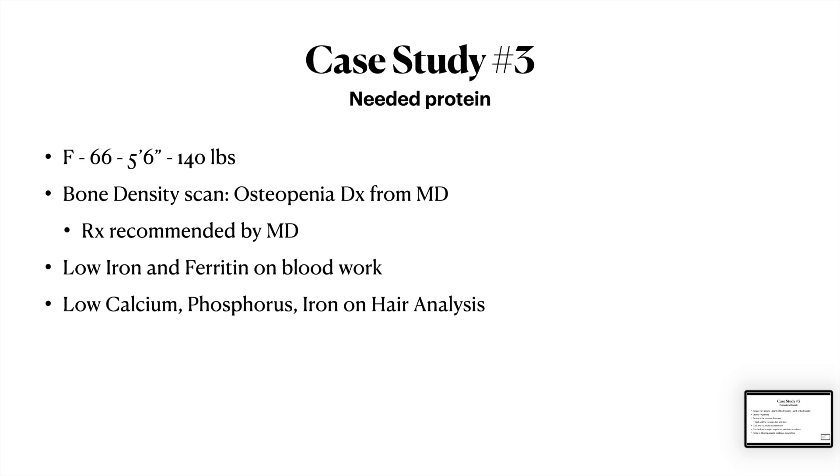Marlene is 66 years old, 5 foot 6, 140 pounds. She has osteopenia as her diagnosis from her medical doctor. The medical doctor said, 'I have a drug for it, I'll just prescribe it and it'll fix all your problems.' That's not Marlene's style, so she came to me. She also had low iron and low ferritin on her blood work, and on her hair analysis she had low calcium, low phosphorus, and low iron. At 5'6" and 140 pounds, she wasn't very muscular and she didn't do any resistance training.